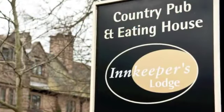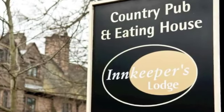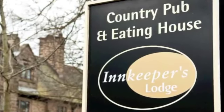So whether you're after a quiet drink, a bite to eat, or a relaxing stay in one of our unique rooms, we look forward to welcoming you to the Innkeeper's Lodge Harrogate West.